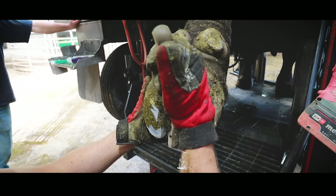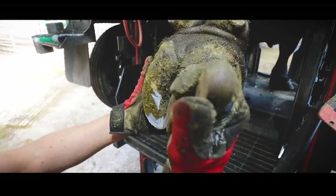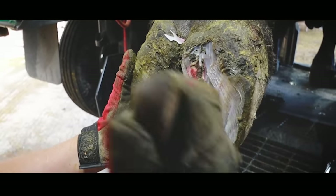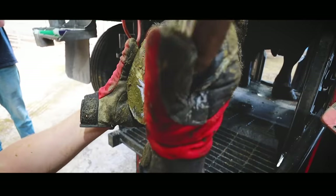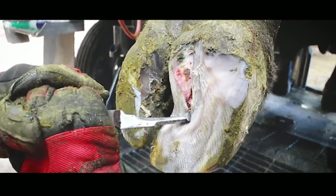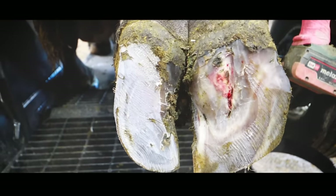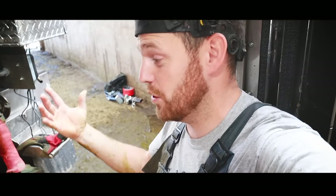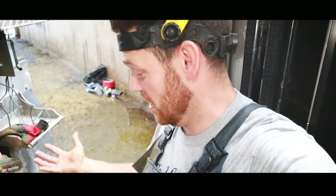Whilst we don't actually know what caused this big gash to be right down the middle of his foot, what we do know is that each time we trim him and apply a block this guy goes much, much better. He's completely comfortable until around this time of year when he is much heavier and therefore it does become a problem, so I return to trim him once again. This time may actually be the last time he gets trimmed for this reason.